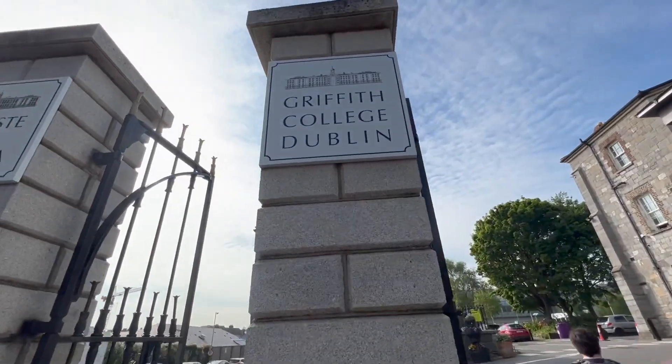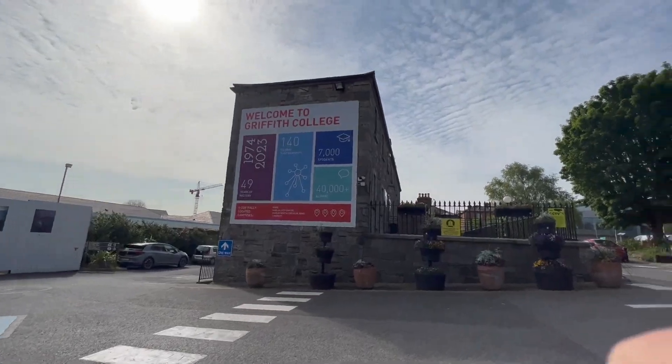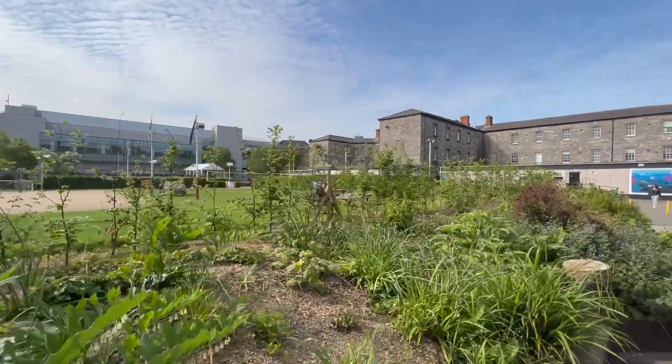Here is Griffith College, which was the first stop. Griffith College was really cool — I loved how the center of it was just this big, green grass area. It was super pretty and welcoming.